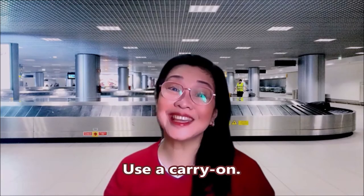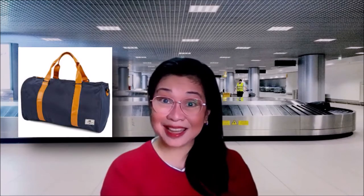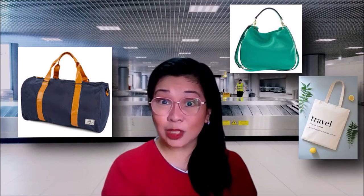Number six: use a carry-on. The best way to avoid lost luggage is to carry it on, but that's not necessarily convenient if you're heading on a long trip or want to carry large liquids. Airlines usually allow you to carry on two bags: one day-pack-sized bag and one that the airline considers a bag, a tote, or a purse. Check the airline rules before you fly, and if you're going on short trips, don't check your bags in unless you need to for your liquids and gels.